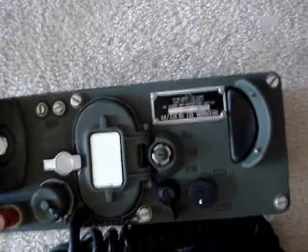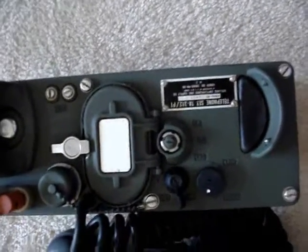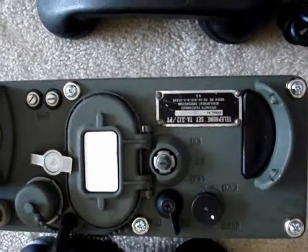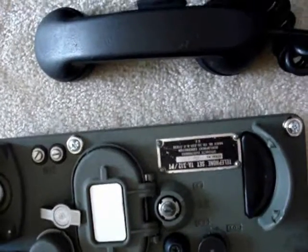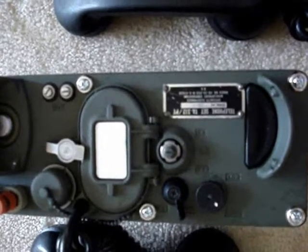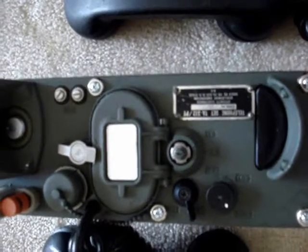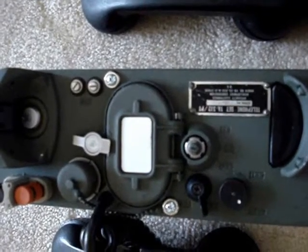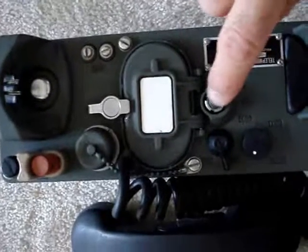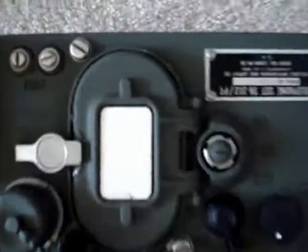These phones are designed to be set up with an army switchboard, and you can get hold of those to use multiple phones. You'd want to switch this switch into the CB mode for the switchboard, which operates on switchboard power and disables the batteries in the phone. But in our case, communicating between the two phones, you want both switches in the LB — local battery — position, which is right in the middle.